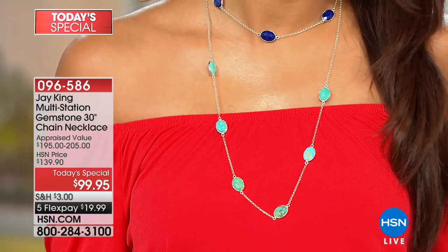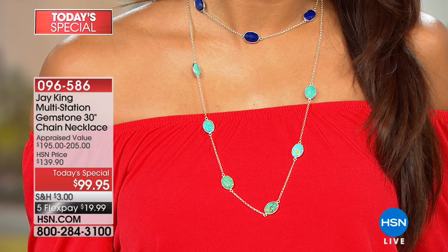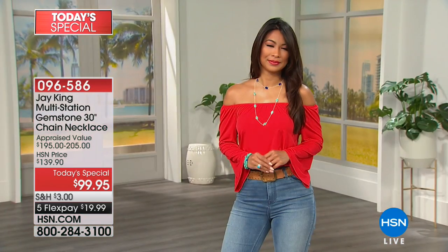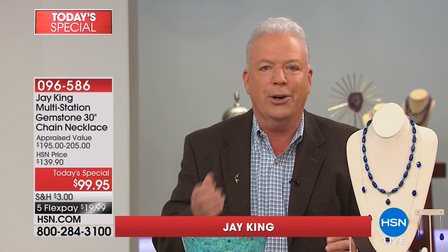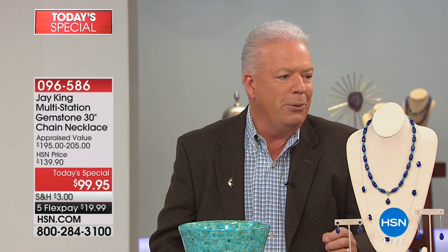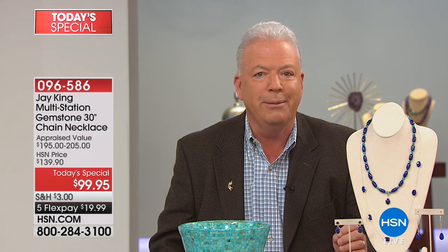When you design today's specials, these are a long time in the making — this isn't something that we just wake up and ship a week later. These are a lot of times over a year in planning, sometimes two years, just getting the materials and putting them together. We came up with this idea and I have to tell you, this is one of the today's specials — actually one of the designs — that I'm really, really proud of.